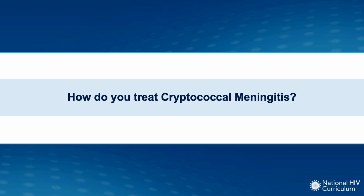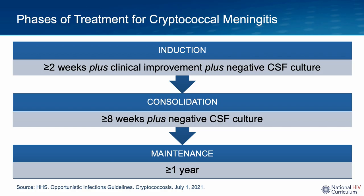Now let's dive into treatment of cryptococcal meningitis. The treatment of cryptococcal meningitis is divided into three phases. First, a patient will need to receive induction therapy, and typically this should be administered for at least two weeks until there's sterilization of the CSF culture and the patient has clinical improvement. Provided the CSF culture remains negative, the patient can then receive consolidation antimicrobial therapy, the second phase, which should be administered for a minimum of eight weeks. Finally, the patient will receive the third and final phase, which is a maintenance antifungal regimen for at least a year.